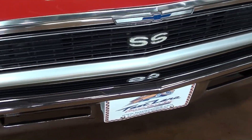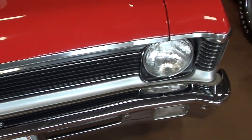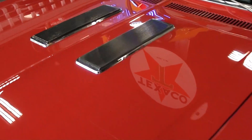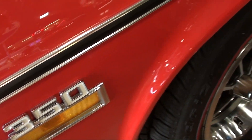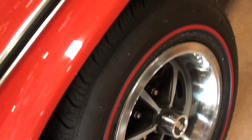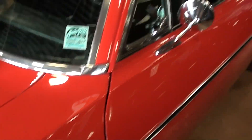Nice chrome bumper up front, and of course your SS badge there in the grille. It has the SS hood on it as well, as you'd expect, and then you've got your 350 badges here on the fenders, and it has a nice set of the SS wheels with the trim rings and redline tires. Just a very slick car.